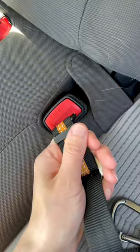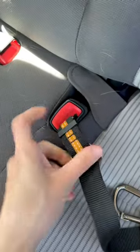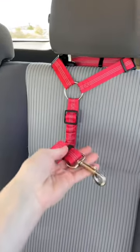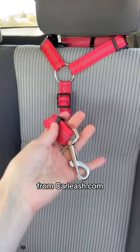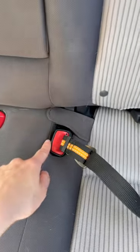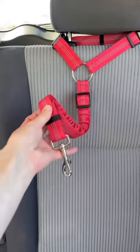This was my dog's old seat belt, and the problem with this one is that because it buckles in, if they pull or tug, over time they can mess up the inner mechanisms of the buckle and ruin it. My dog would also get his foot tangled in this seat belt because it attaches down low.